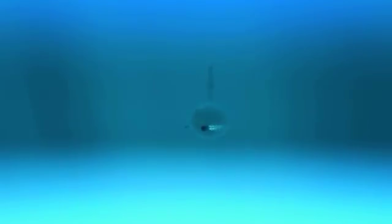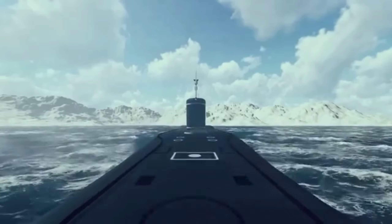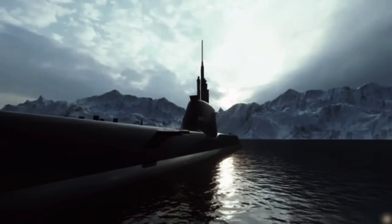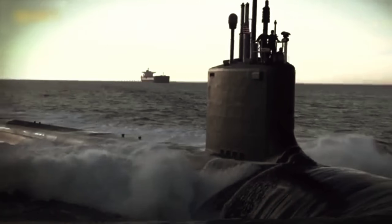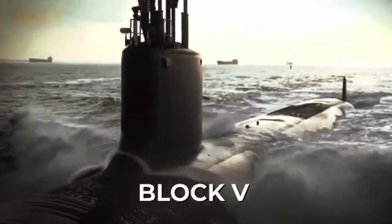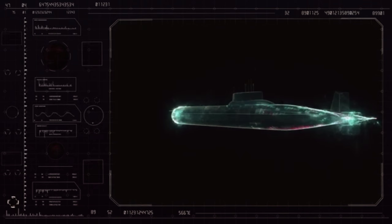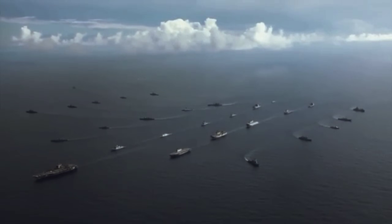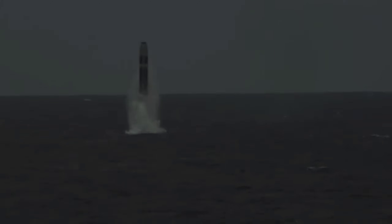Nuclear submarines today are not only a means of attack, but also a symbol of strategic power, capable of changing the balance of power anywhere on the planet. A special place among them is occupied by the Virginia-class Block V submarines, which incorporate the most ambitious engineering solutions. Today we'll tell you why this modernization is so important for the fleet and how submarines of this class can surprise their opponents.